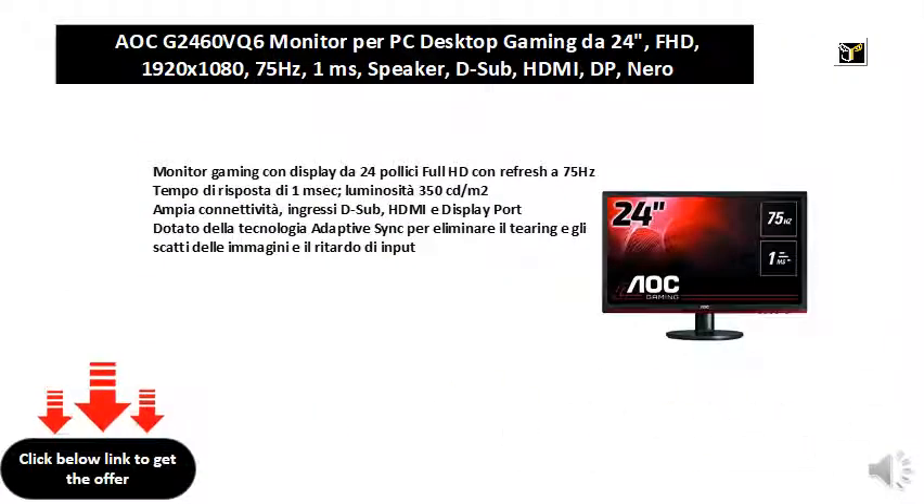Gaming monitor with 24-inch Full HD display with 75Hz refresh rate, response time of 1 millisecond, and brightness of 350 cd/m².